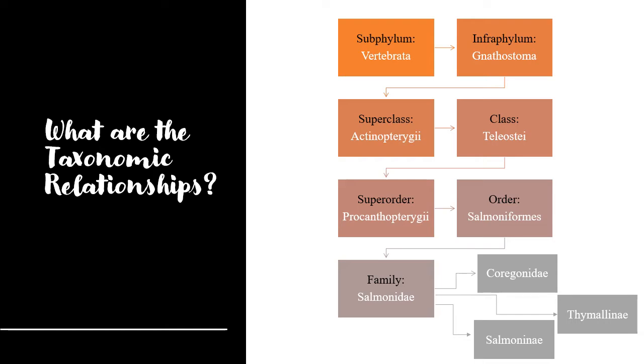The first is the subphylum, the Vertebrata. Second is the infraphylum, the Gnathostomata, then the superclass Actinopterygii, the class Teleosti, the superorder Protacanthopterygii, the order Salmoniformes, and then the family Salmonidae.